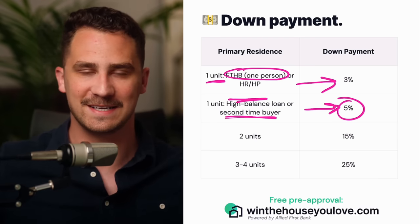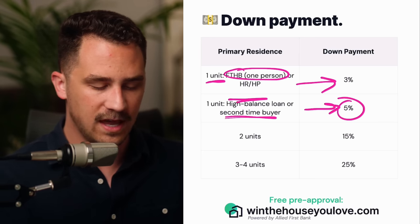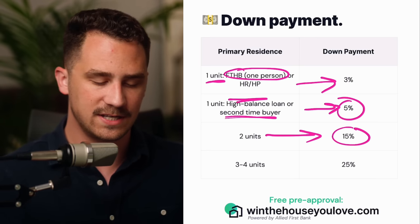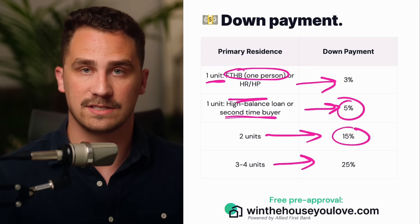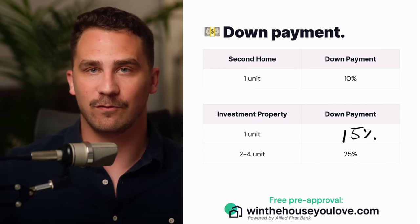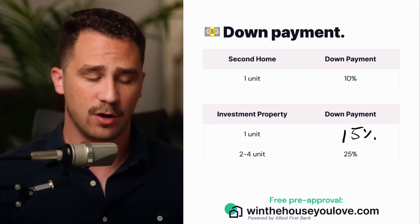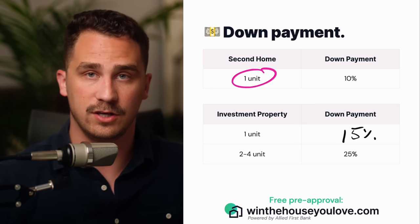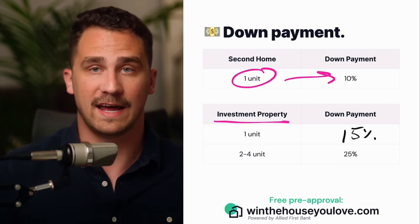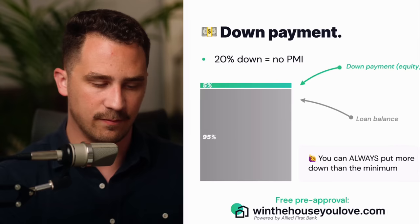The only reason 20% exists as this myth is that 20% removes the need for mortgage insurance, which I'll talk about here soon. If you're purchasing a home that has two units and you're going to live in one and rent out the other, it's 15% down. If you're purchasing a home that's three to four units — live in one, rent out the others — it's 25% down. If you're looking at a secondary home, meaning you already have one home and you're purchasing another you'll live in a portion of the year, maybe Airbnb or VRBO, you can only purchase a one-unit home and it's going to have a down payment of 10%. If you're looking at an investment property — renting it out and not living in it — one unit is going to require 15% down, two to four units will require 25% down.